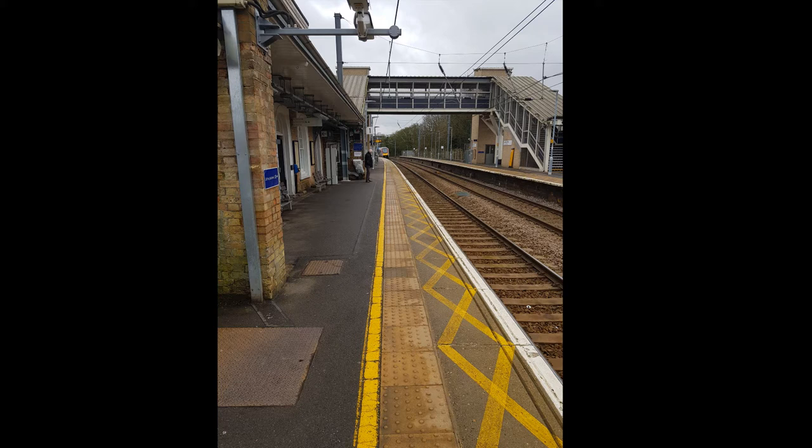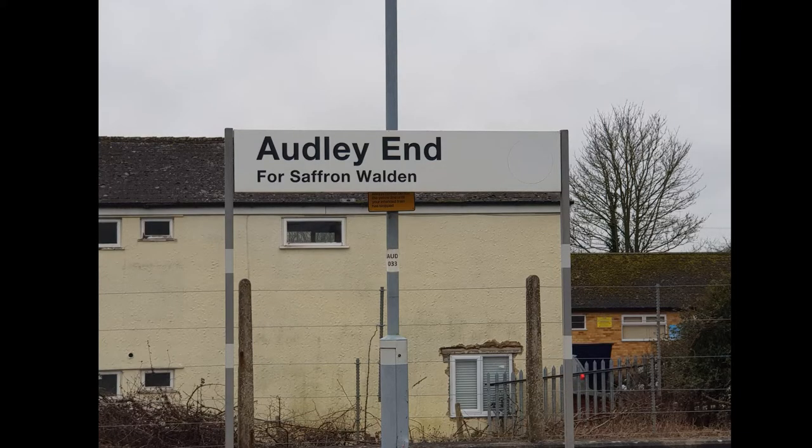Then we've got platform one of Audley End, London bound. Opposite is the sign on platform two, which is Cambridge bound. It says 'Audley End for Saffron Walden.' These signs were actually introduced in 2012, I believe, if I remember correctly.